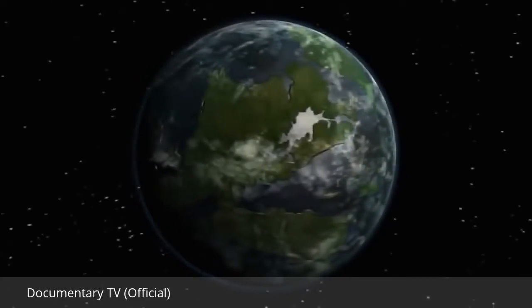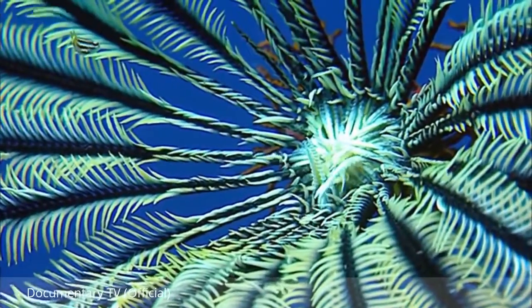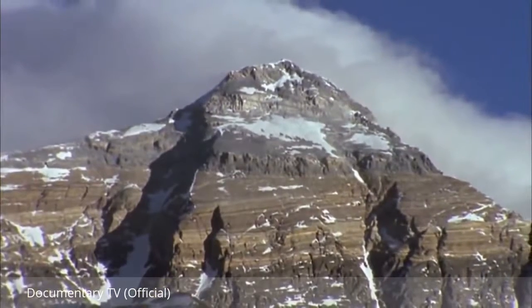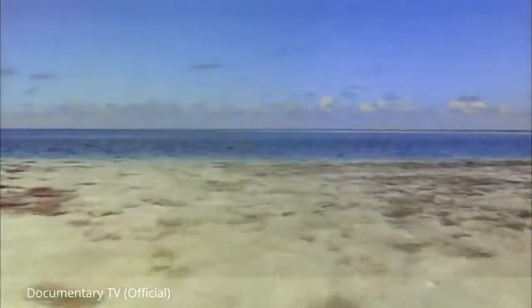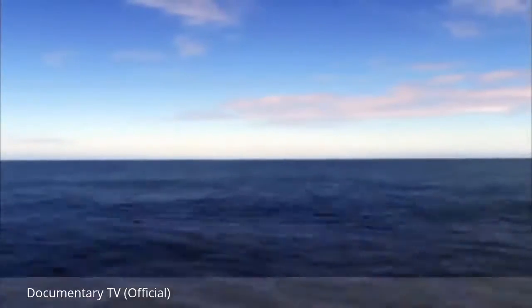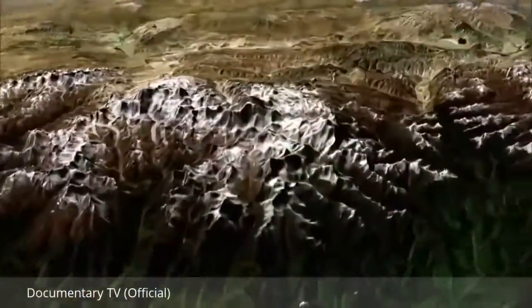400 million years ago, no trace of the Himalayas existed. The sea lily, now fossilised on the summit of Everest, is proof that there was once water where this great mountain now stands. To figure out whether this was just a shallow inland sea or a great ocean, geologist Mike Searle travels to the Himalayas.